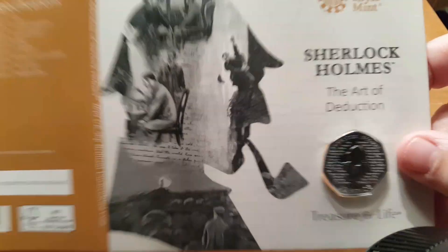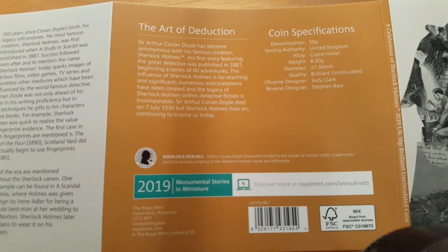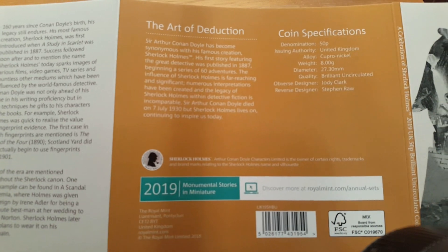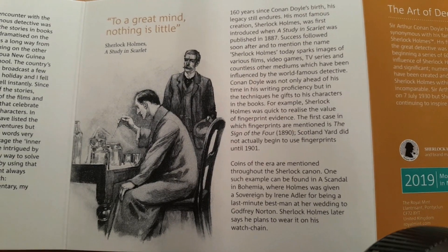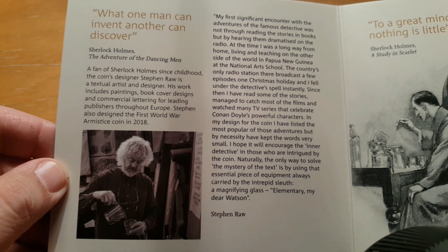Just what a lovely booklet. I am just going to show you the reverse of it as well — there is the main image, the front cover, and the coin itself. On the back you have got the coin specifications and a little bit about the coin as well — the art of deduction. And here you have got a bit more information about Arthur Conan Doyle.